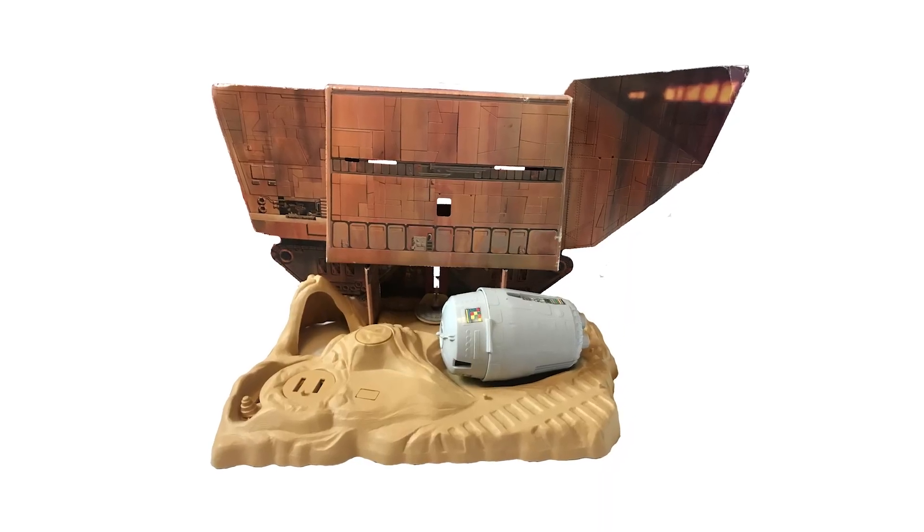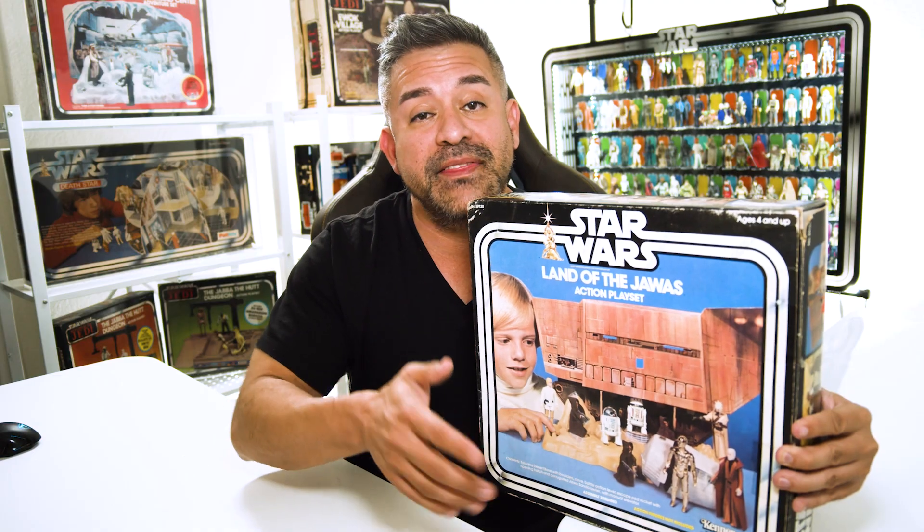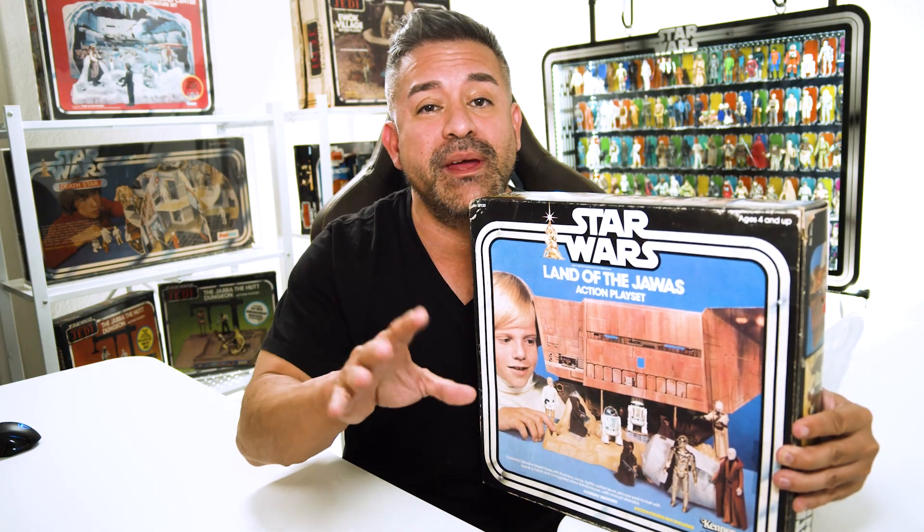This toy is almost 50 years old, so what has made it stand the test of time, and why do collectors want it so bad? We will go over its history, a step-by-step guide on how to build it, and why this is the grandfather of so many other Star Wars toys. Let's go!